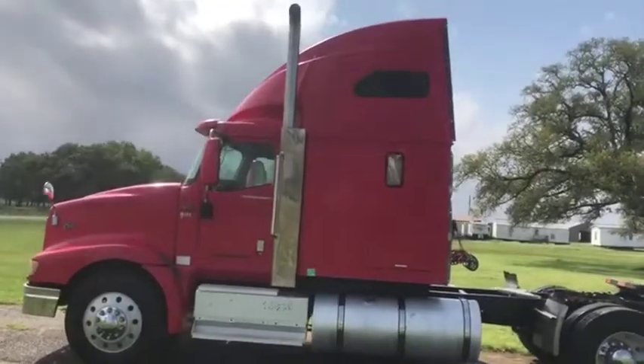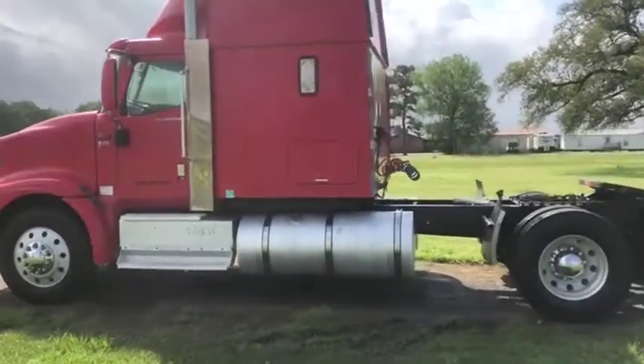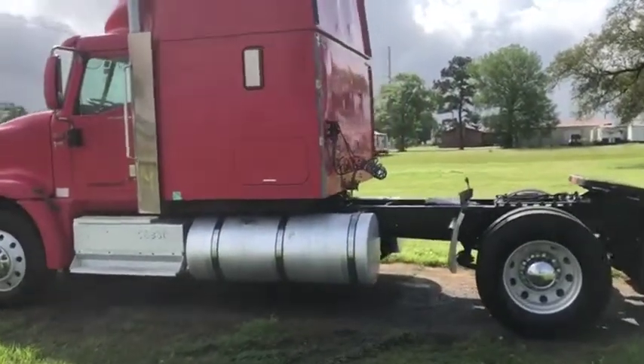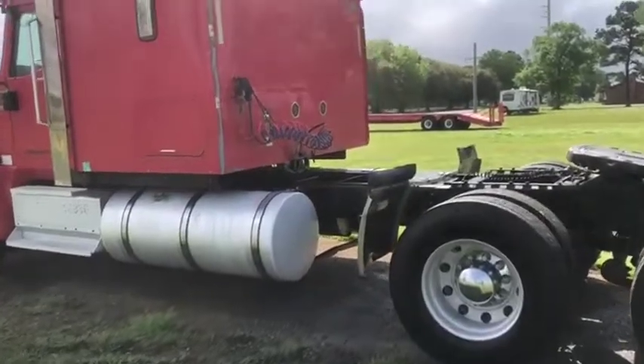It has this chrome stack dual exhaust, a big high-top sleeper there with dual bunks on the inside. It has that big fuel tank here with another one on the other side to match it — dual aluminum fuel tanks. That's a nice perk to have.